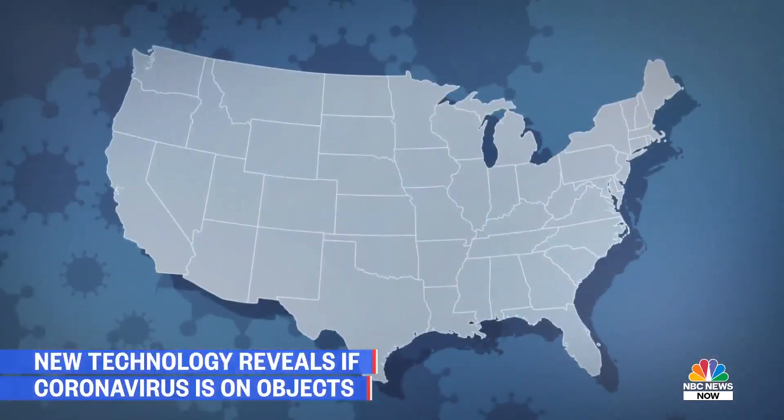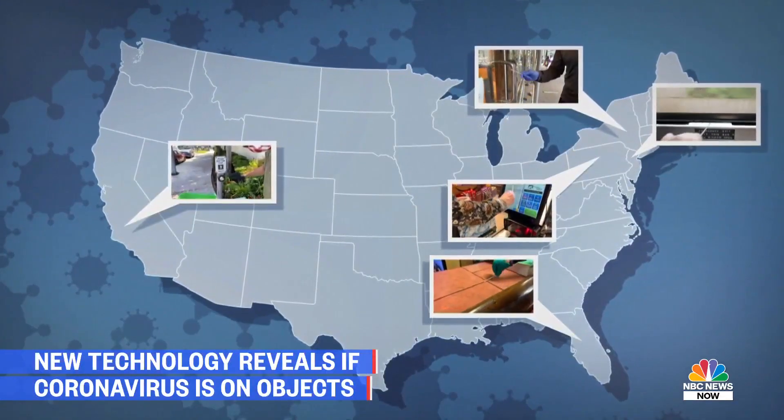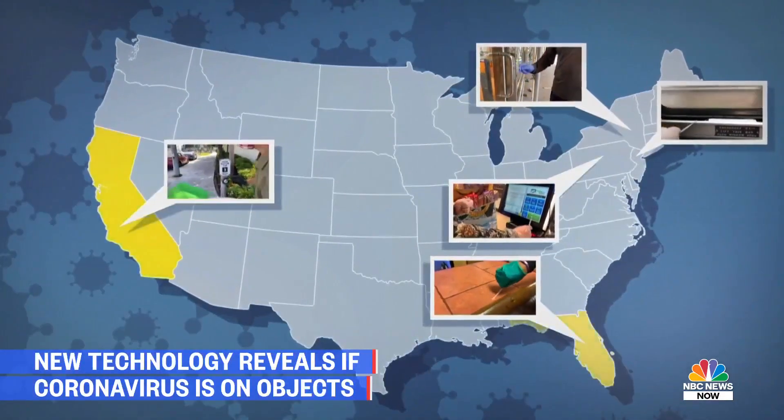I wasn't alone. We enlisted NBC News producers from coast to coast, swabbing surfaces in five states, including hotspots California and Florida.